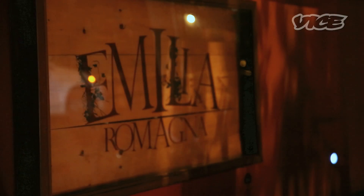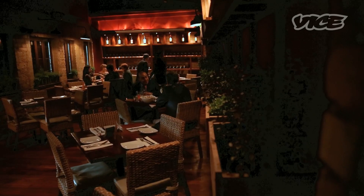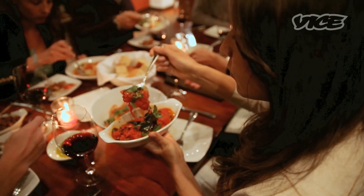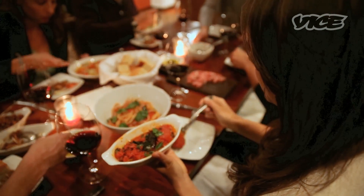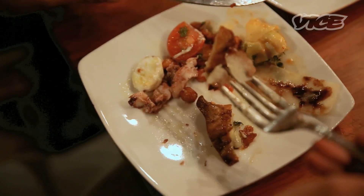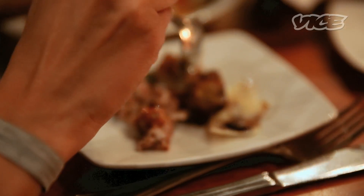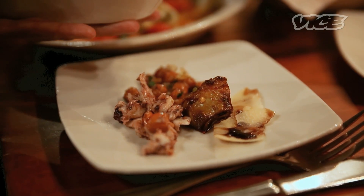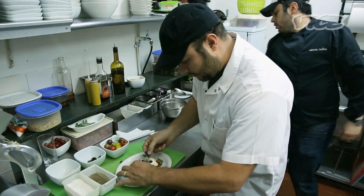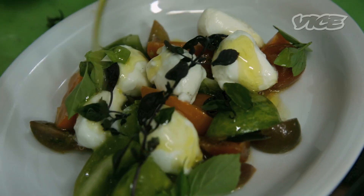My name is Daniel Castaño, and I have a couple of restaurants in Bogotá. One of them is Emilia Romagna, which is an Italian-inspired trattoria. Italian food is such a global cuisine nowadays that you just find it everywhere. It molds itself to whatever environment it lands on — it's all about sourcing local ingredients and adapting them to traditional recipes.